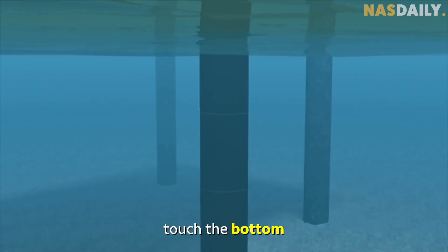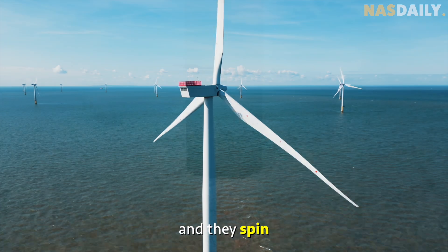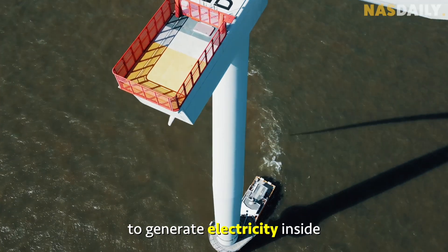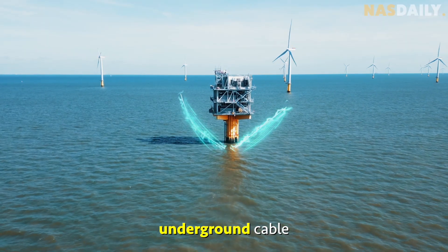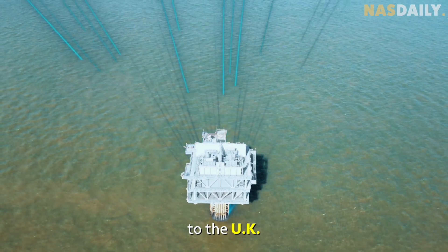The wind turbines touch the bottom of the ocean floor in an eco-friendly way and spin all year round to generate electricity. Each turbine is then connected to an underground cable that goes all the way to the UK, 20 kilometers away.